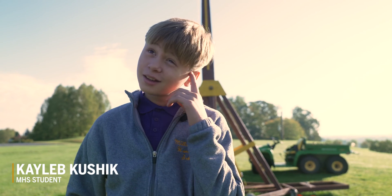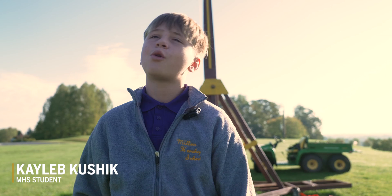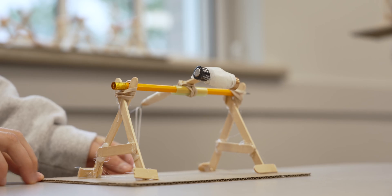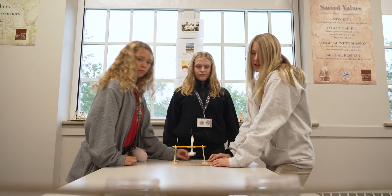A trebuchet like they used in medieval times for war. Social studies teachers brought the students to me and we spent three days working on a model trebuchet. I got to make a little mini one and catapult little erasers from it.